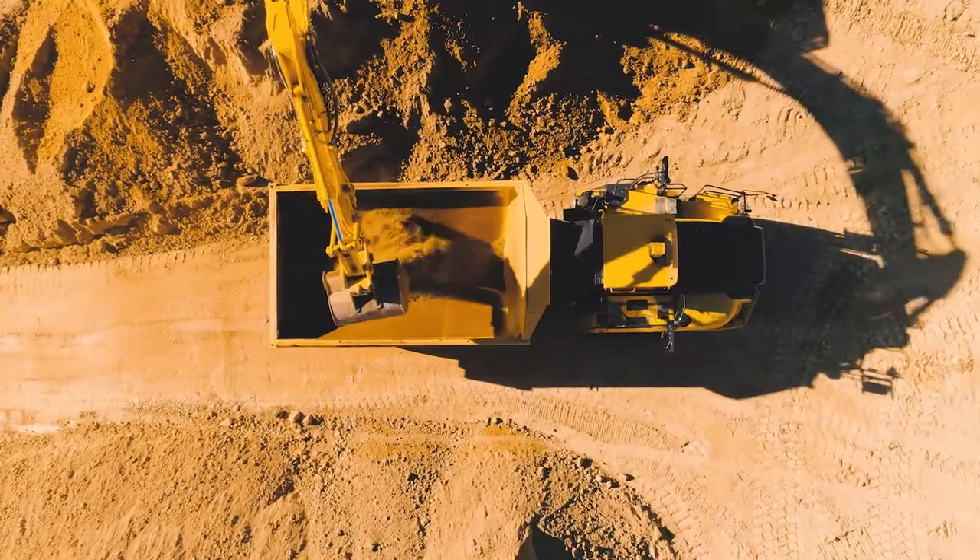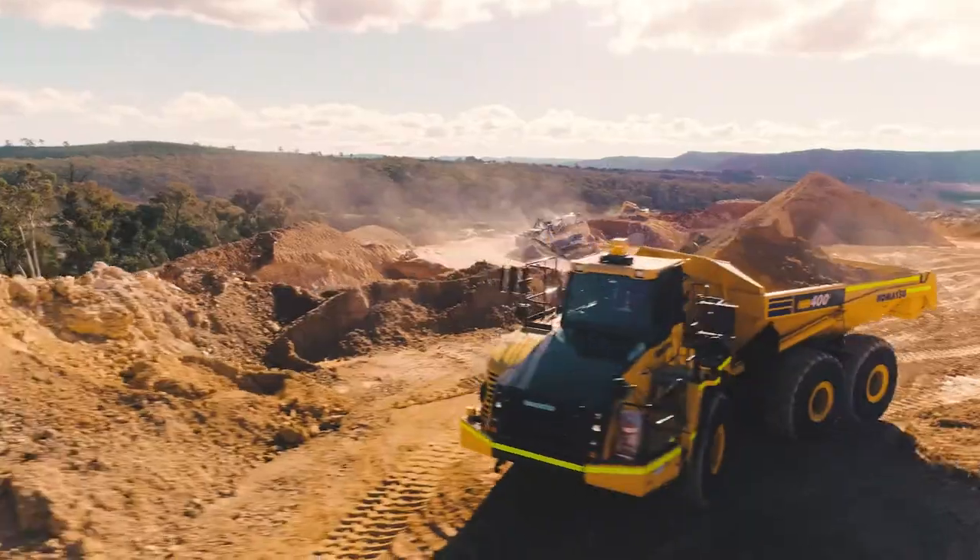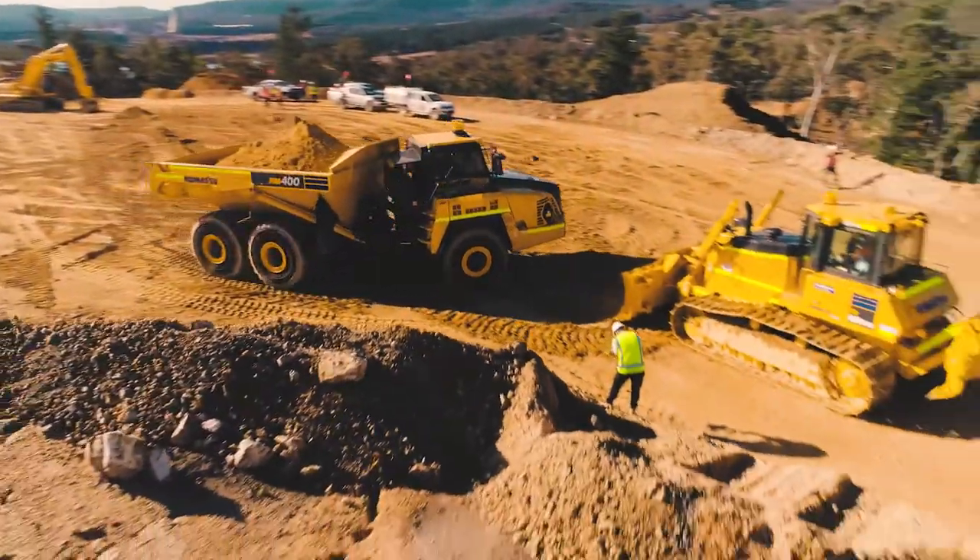Earlier today, we put in the hard yards with these machines — carving, dozing, digging. The crew from the quarry and Komatsu worked hard all day to let us have some fun.